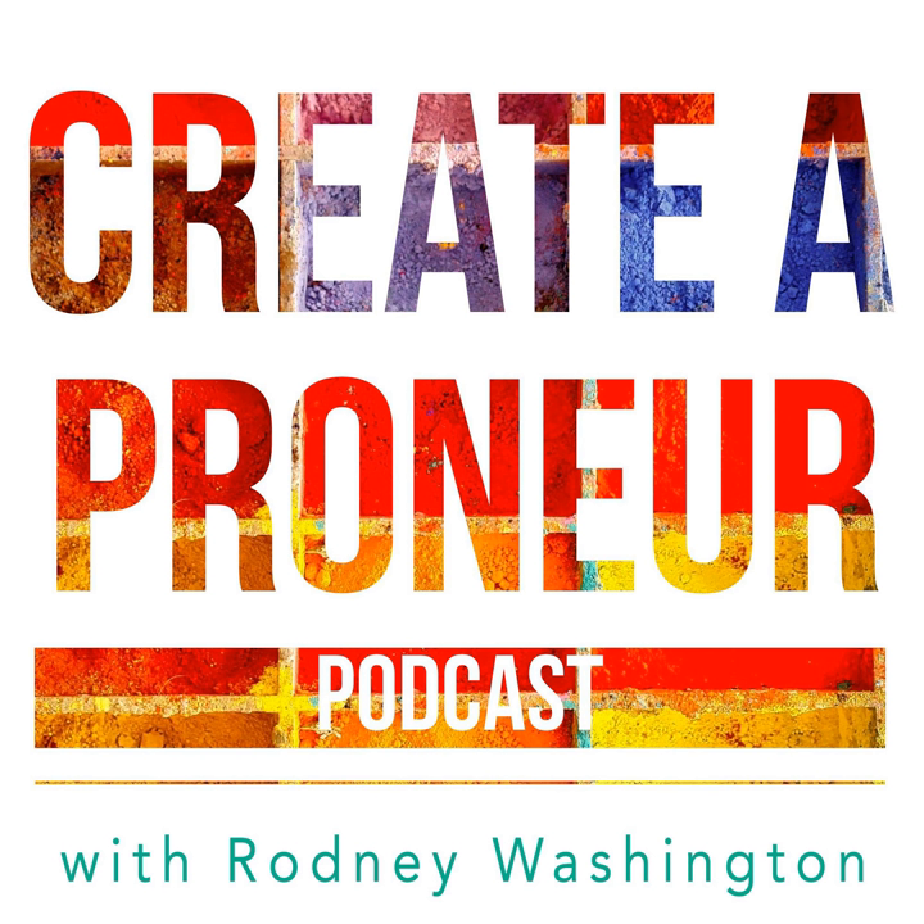Hello, my name is Rodney Washington, author, artist, and entrepreneur. I'm passionate about helping creatives just like you do what lights you up and make a comfortable living while doing it. Each week I'll be sharing timely business growth, marketing, and mindset hacks and interviews with courageous creative entrepreneurs to inspire you to get paid for your creativity. So grab your favorite beverage, sit back, and enjoy today's show.